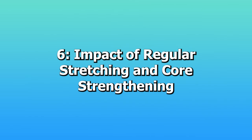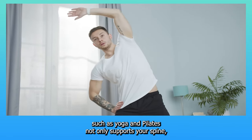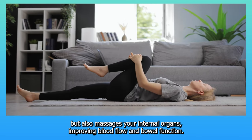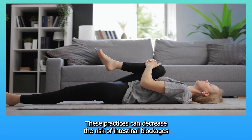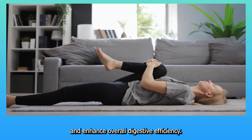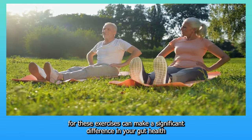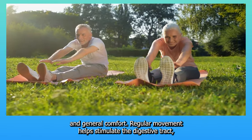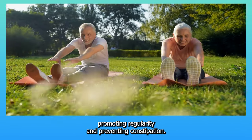6. Impact of regular stretching and core strengthening. Engaging in stretching and core strengthening exercises such as yoga and pilates not only supports your spine but also massages your internal organs, improving blood flow and bowel function. These practices can decrease the risk of intestinal blockages and enhance overall digestive efficiency. Setting aside even 10 minutes a day for these exercises can make a significant difference in your gut health. Regular movement helps stimulate the digestive tract, promoting regularity and preventing constipation.